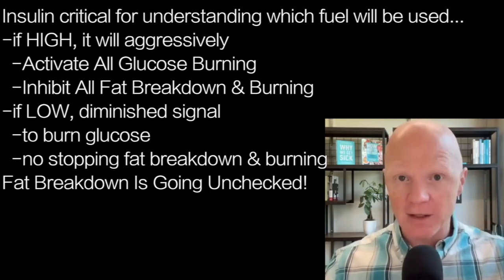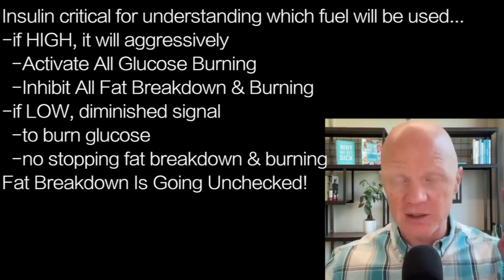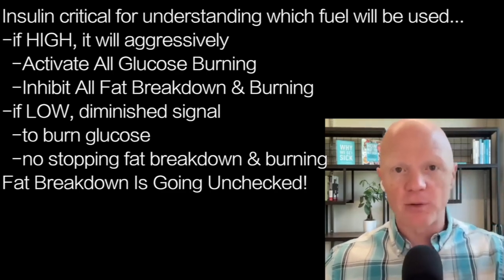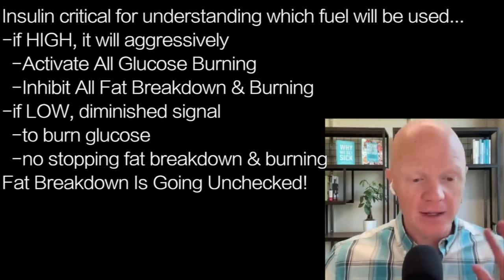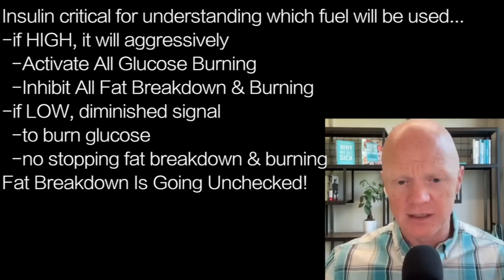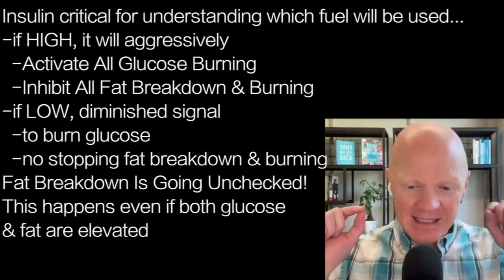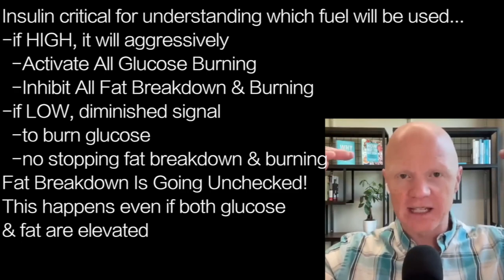With low insulin, fat breakdown and burning goes nonstop — unchecked. Nothing inhibits lipolysis. Other hormones have some influence, but nothing matters as much as insulin. This happens even if both substrates are elevated — insulin dictates which one is used.